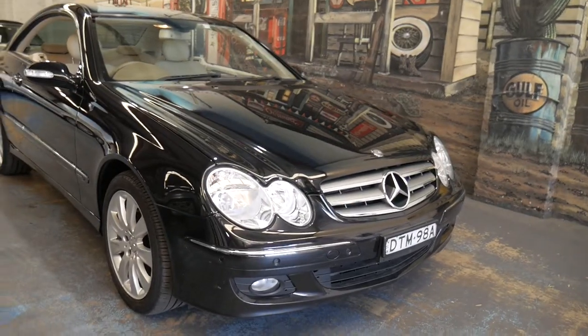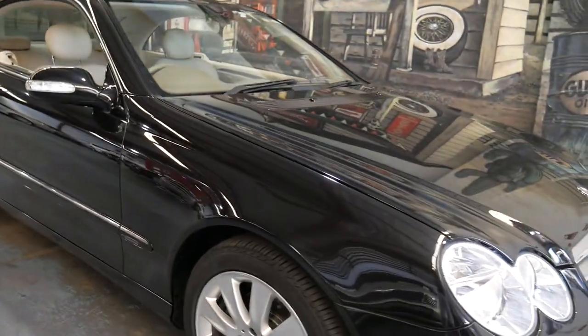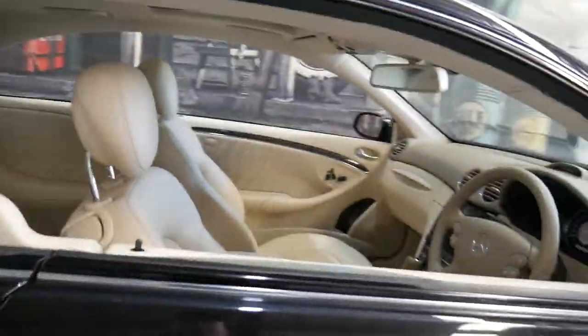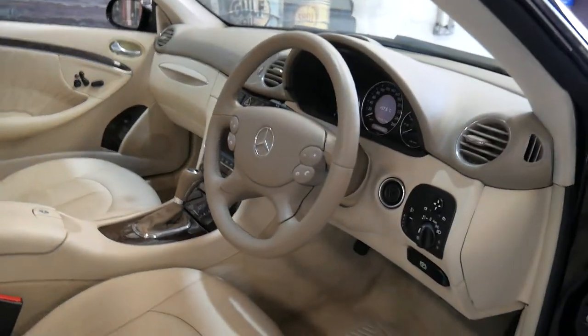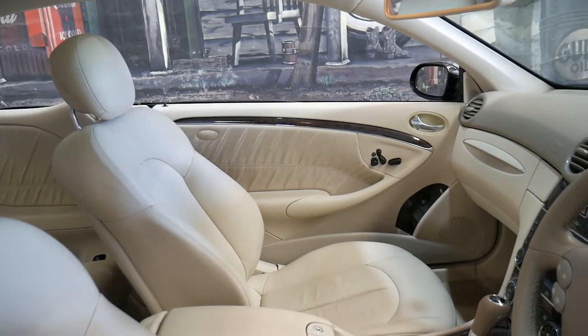Hi everybody, my name is Richard and I'm going to talk to you today about this gorgeous Mercedes-Benz CLK 350 from 2007. It's called the Elegance model, which is the model with the timber interior, the nice alloys, factory sunroof, electric chairs on both the passenger and driver's side. It was built in January 2007 and it's only travelled 54,000 kilometres from new — have a look at that beautiful interior.